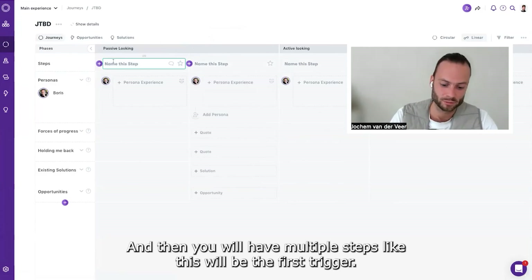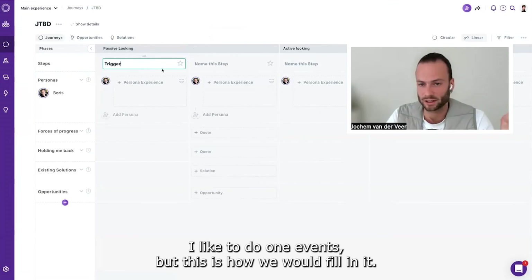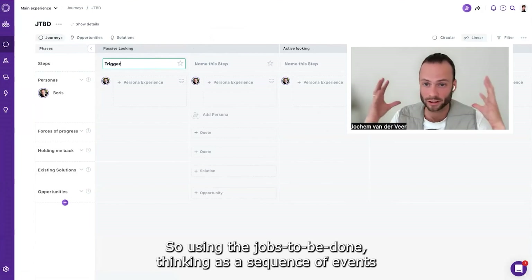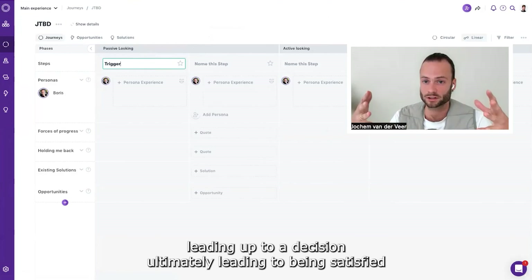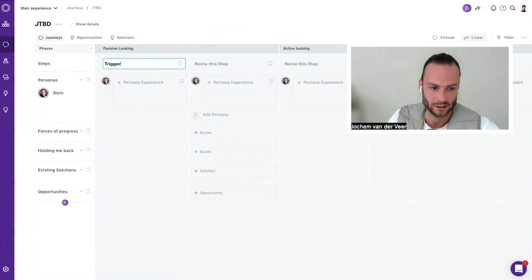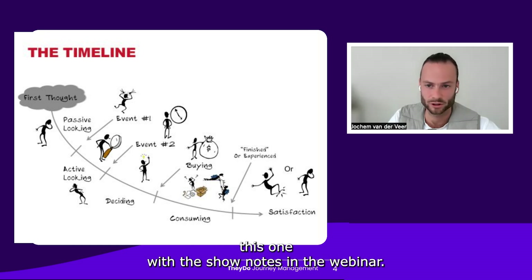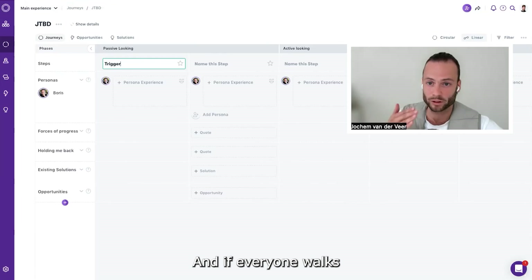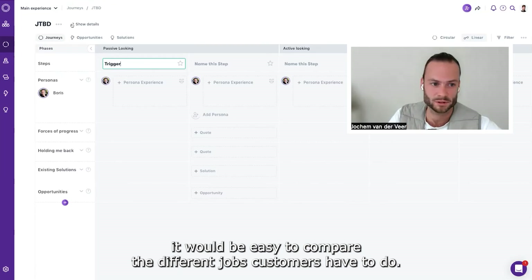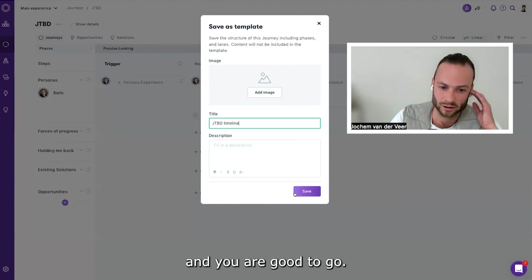You will have multiple steps — in some cases a whole phase, in some cases a single trigger event. This is how we fill it in: using Jobs to Be Done thinking as a sequence of events leading up to a decision, ultimately leading to being satisfied or not. I'll share this template in the webinar show notes. If everyone walks through the timeline using this template, it will be easy to compare the different jobs customers have to do. Save it as a template — 'Jobs to Be Done Timeline' — and you are good to go.